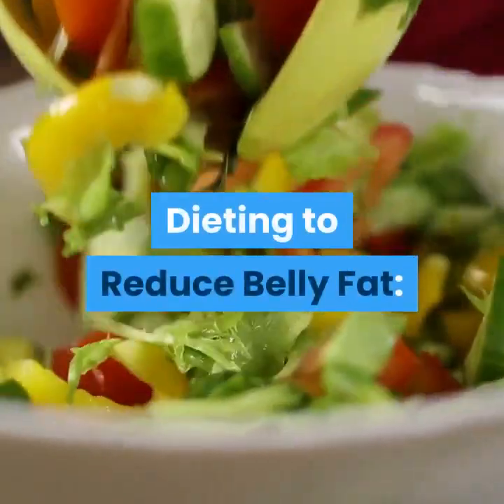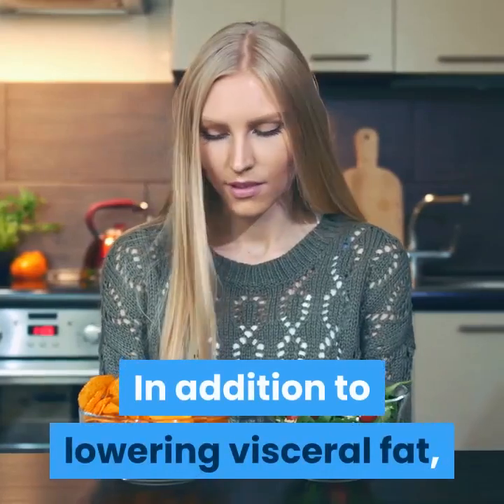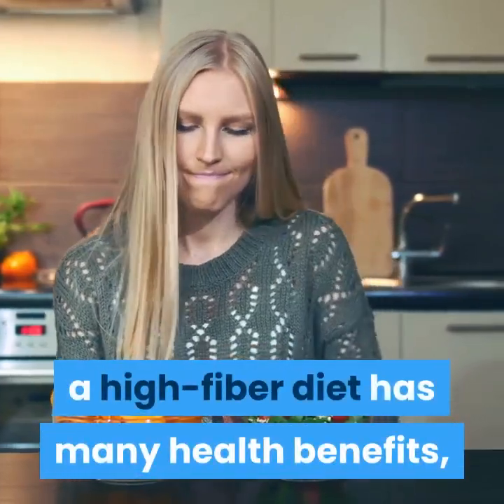Dieting to reduce belly fat. Increase your fiber. In addition to lowering visceral fat, a high-fiber diet has many health benefits, including helping you to control blood sugar.